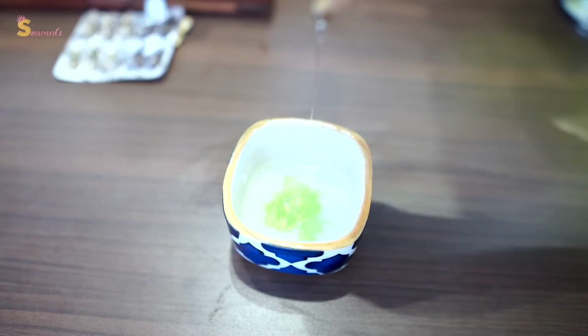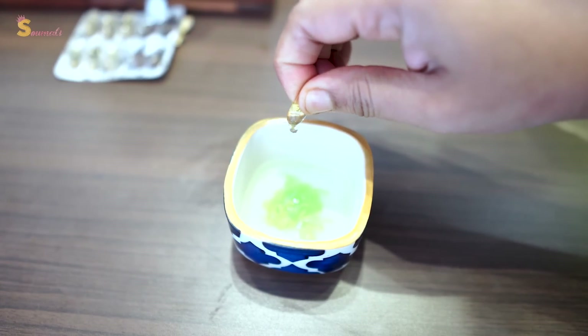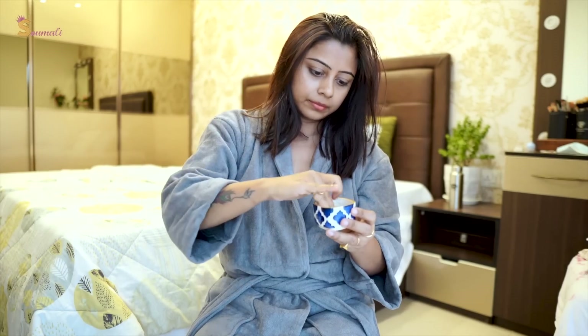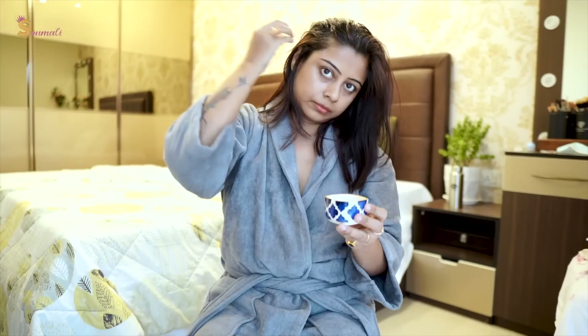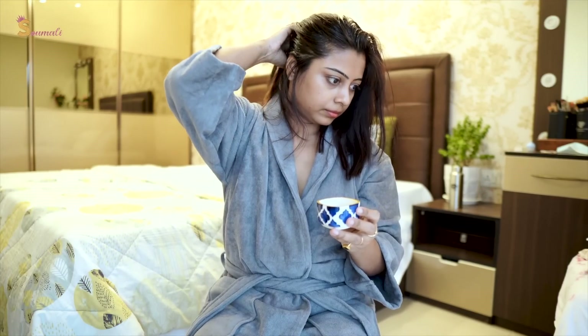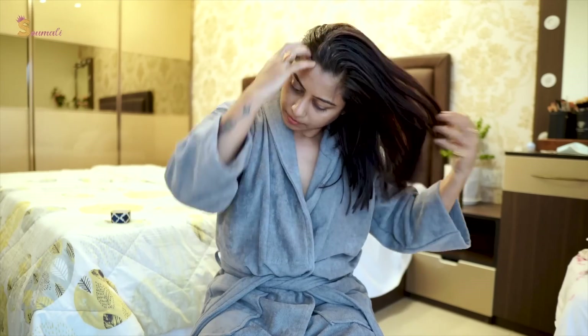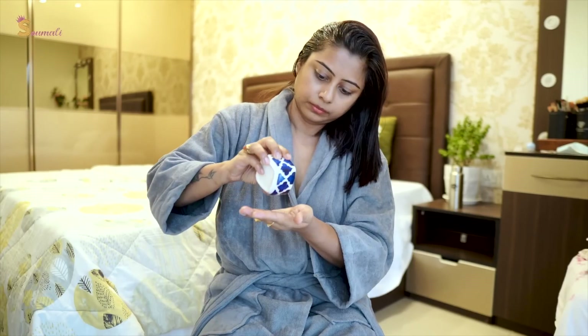Use according to your hair length — my hair length needs about 2 capsules. Use it for 3-4 days a week and massage it well from scalp to hair ends. This will prevent your hair loss, help with hair growth, and make your hair shiny.